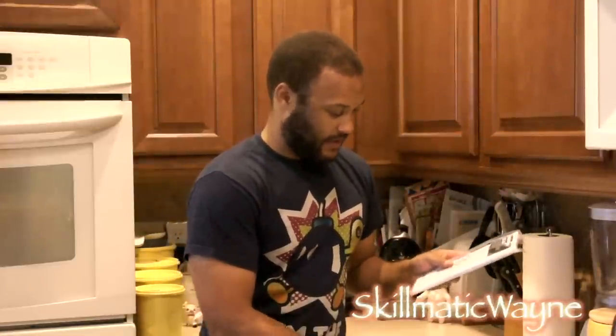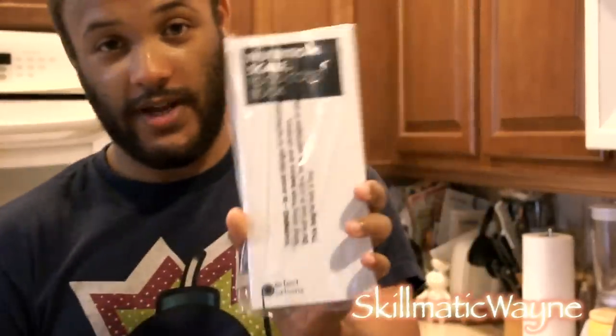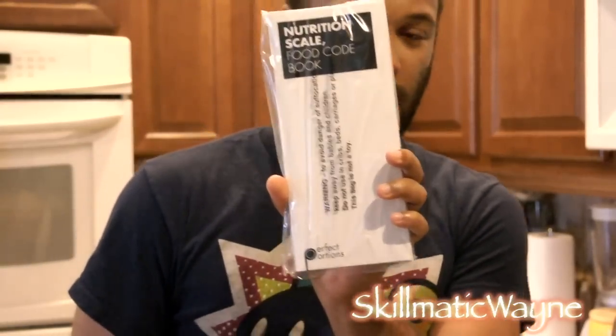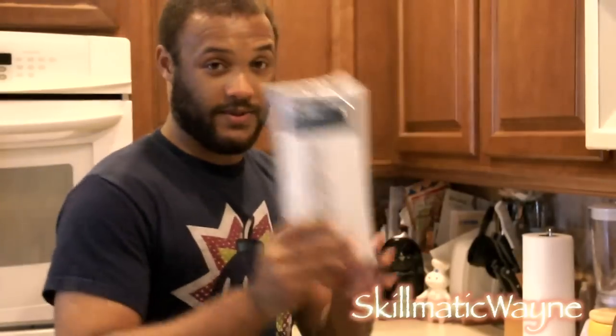So the first thing you get is the nutrition book. Keep this — do not lose this. This is very helpful for your nutrition, tracking it every day, making sure that the right macronutrients are going inside your body. Keep track of it.